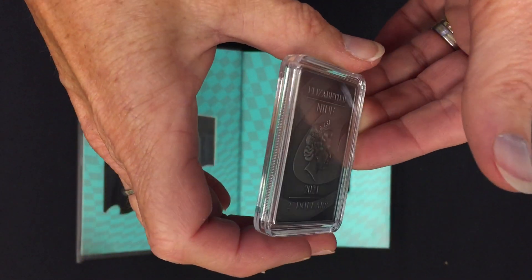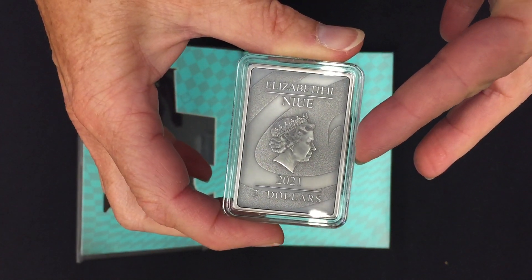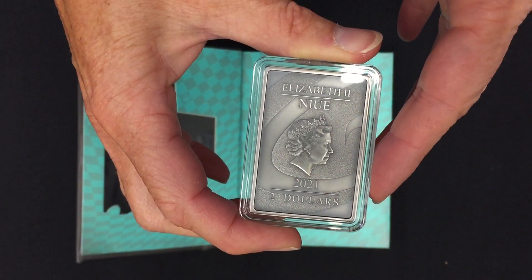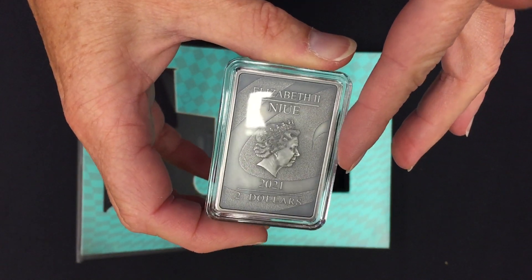On the obverse you've got the effigy of Queen Elizabeth II, confirming this is a 2021 coin, and there's a lovely swirling pattern in the background.